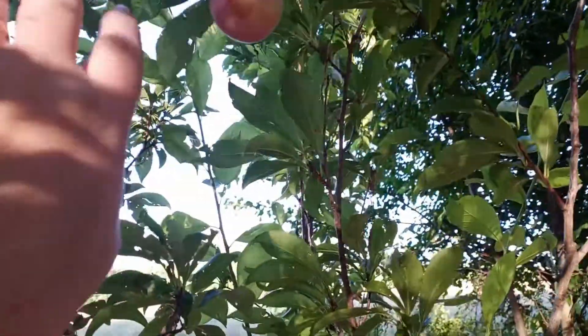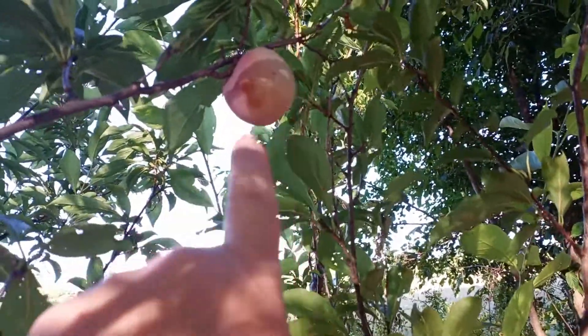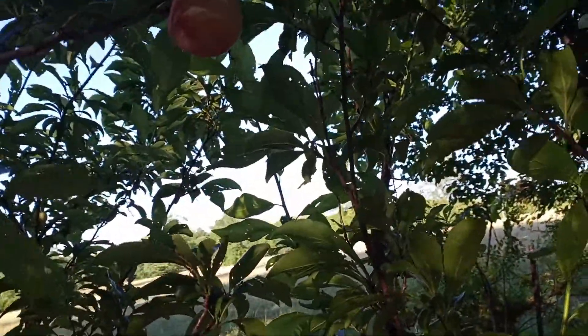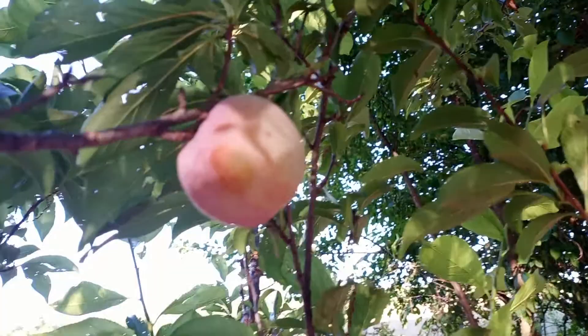I've had this plum tree planted for two or three years — this will be our very first plums. There's two, maybe three on there. It is a red plum tree — look at that!